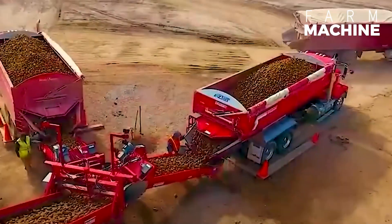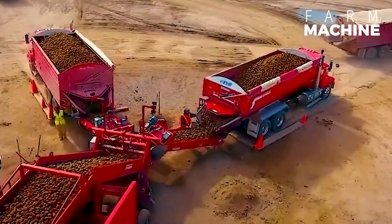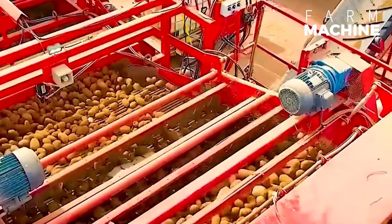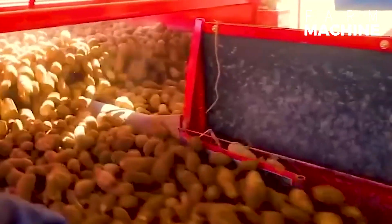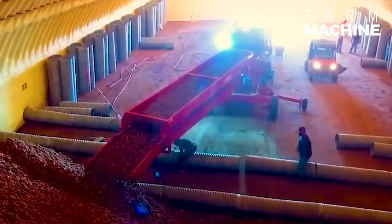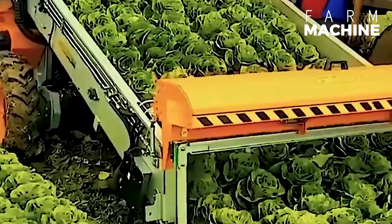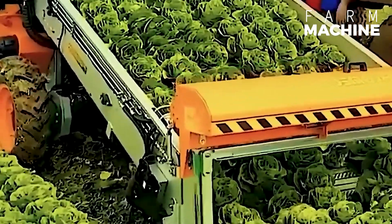Potatoes are harvested and transported to storage without breaking a sweat. The orthodontic latuga harvester is your go-to helper.